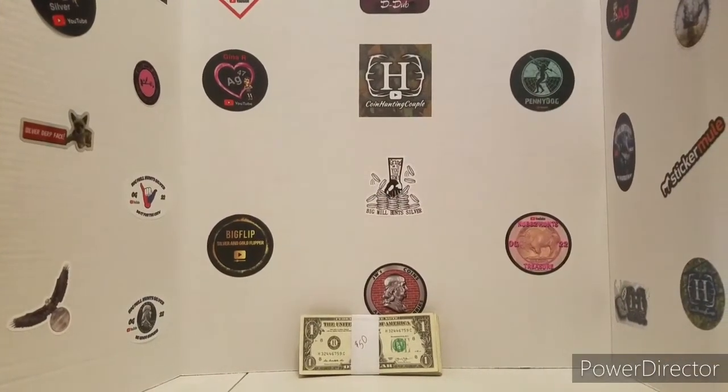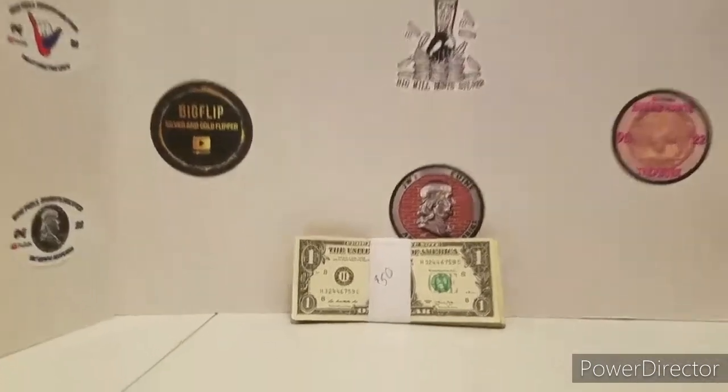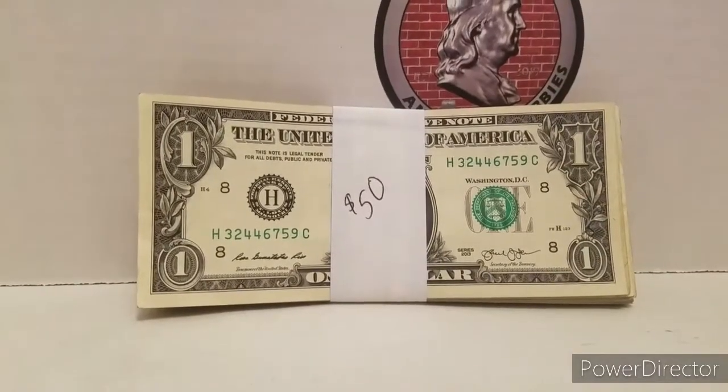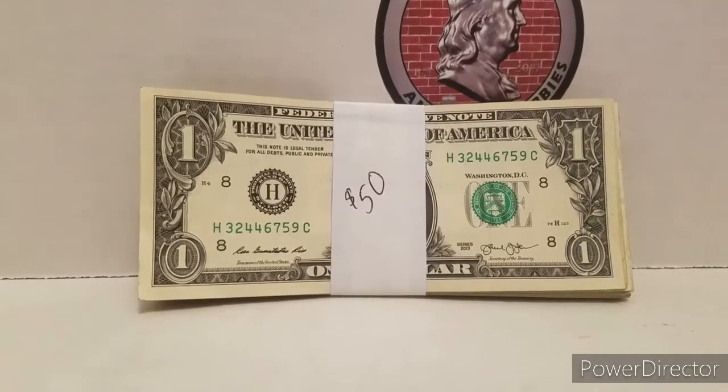Hi everyone, I'm back with another video. In this video I'm going to search a stack of $1 bills — there are $50 there — and I'm going to be looking to see if I find anything special. So let me go ahead and begin my search and see what I find.